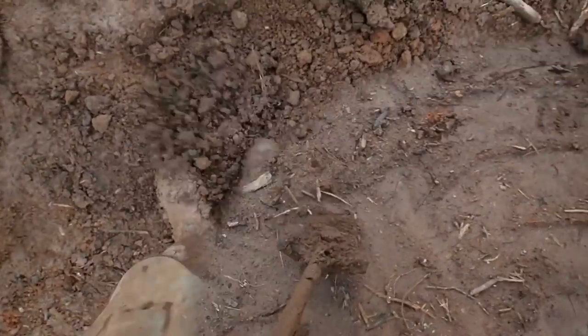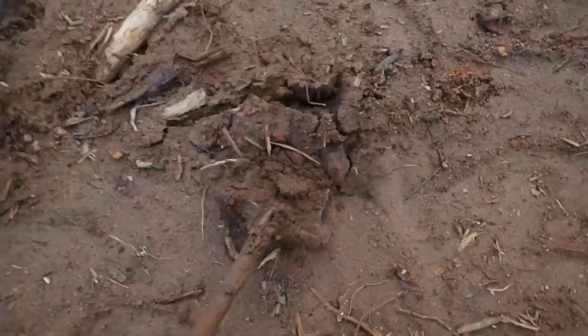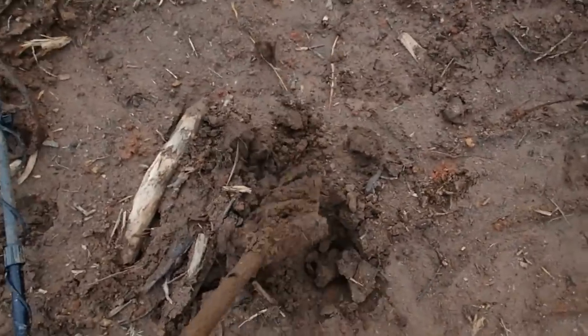The dirt's finally starting to dry up today. The sun came out for about two hours.